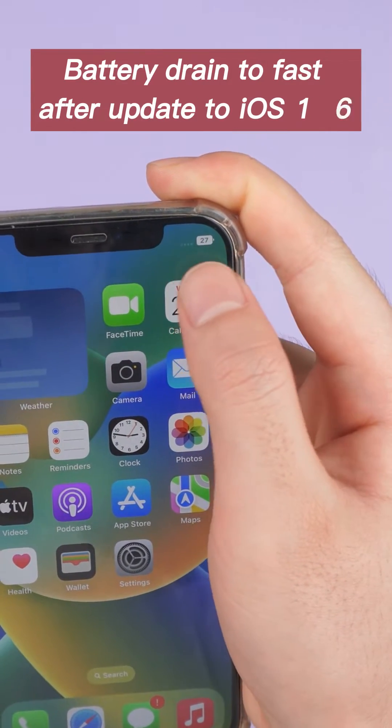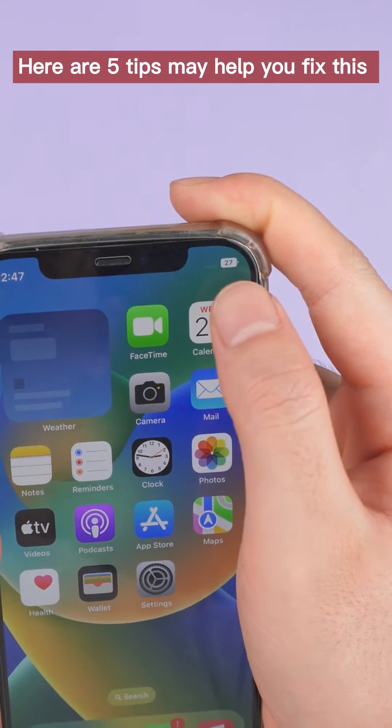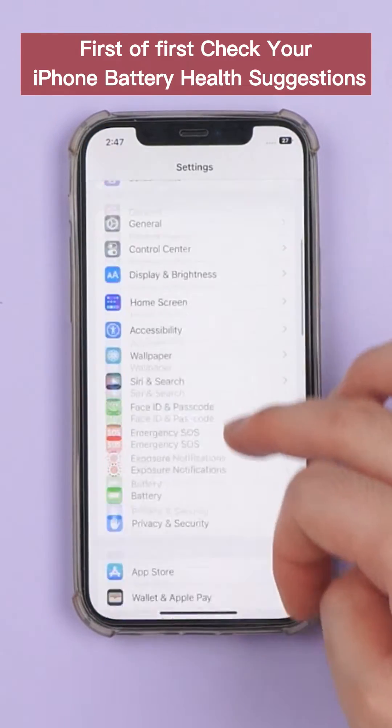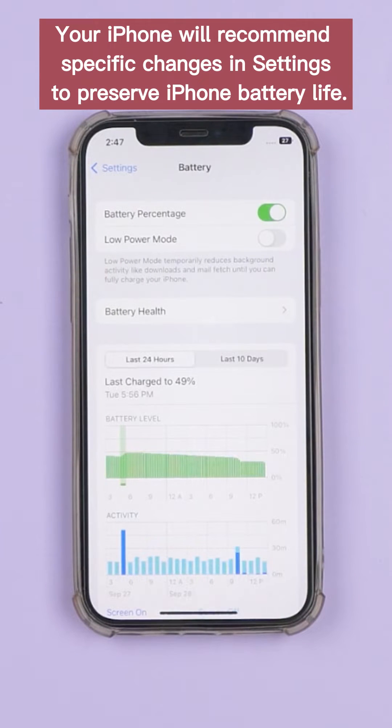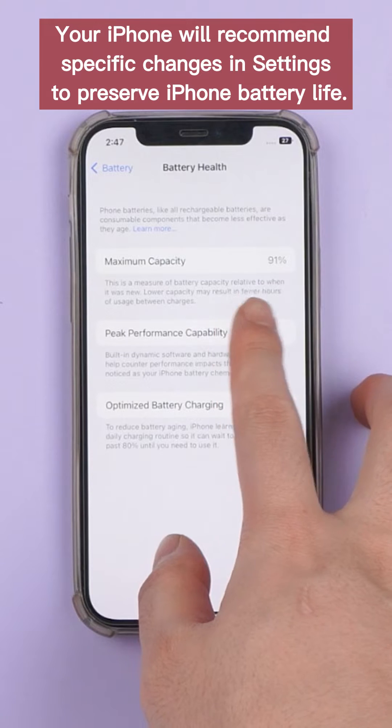Battery drains too fast after updating to iOS 16. Here are 5 tips that may help you fix this. First of all, check your iPhone battery health suggestions. Your iPhone will recommend specific changes in settings to preserve iPhone battery life.